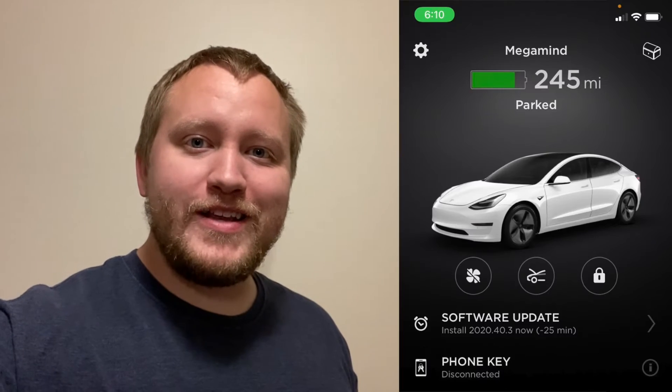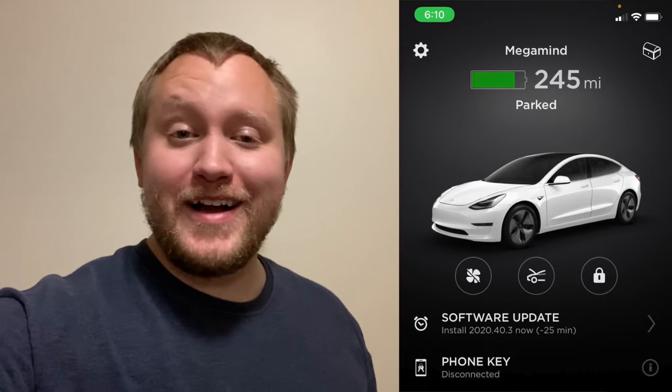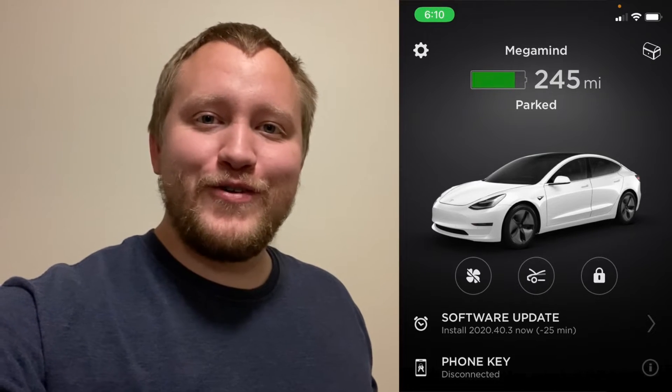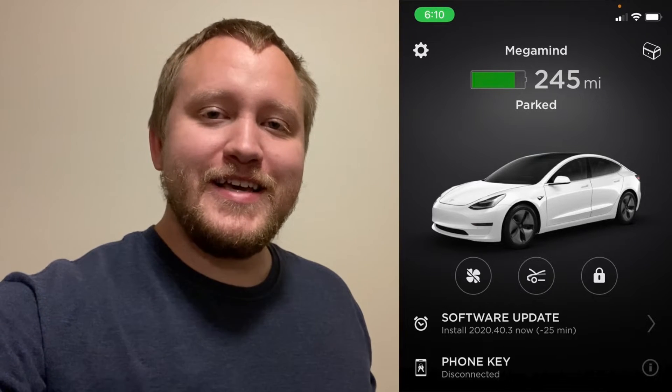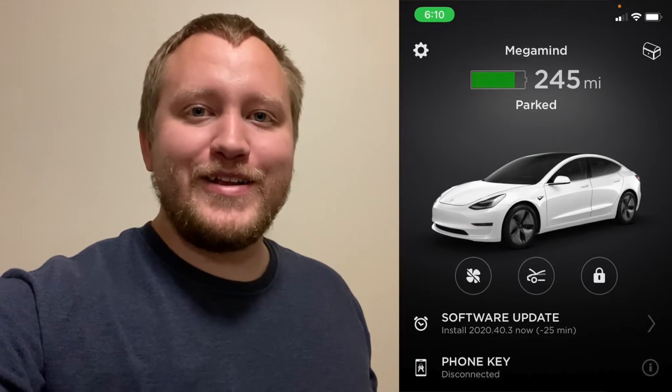Software 2020.4.3 started rolling out for a wide release tonight and I got lucky again — I'm one of the first people to get it. So I'm just going to do a quick little overview on the new features. This is a bit bigger update than the last one I covered, but either way, we're going to hop right into it.